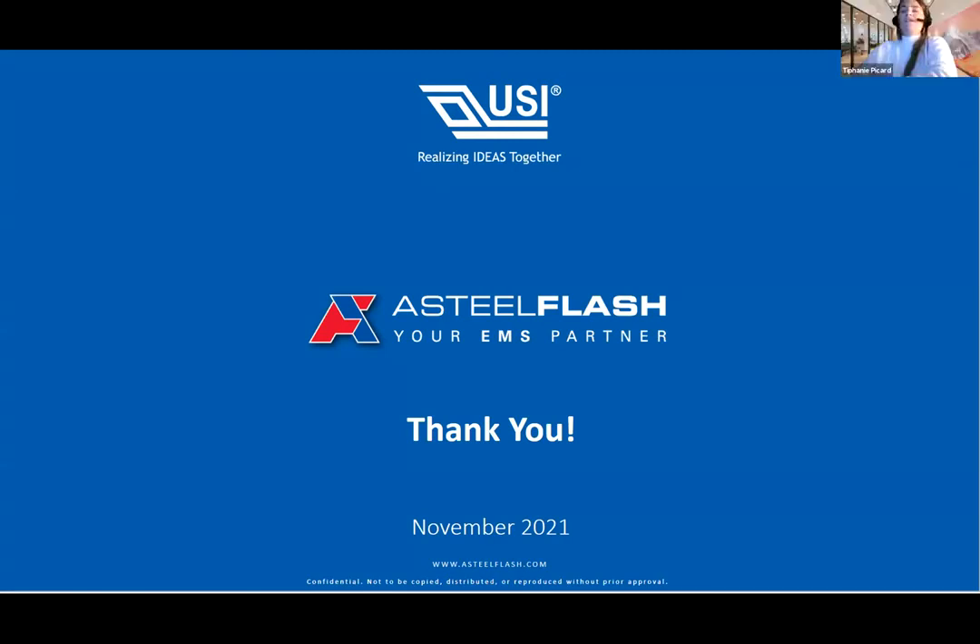Thank you Felix. This is the conclusion to our webinar for today. Thank you for attending.